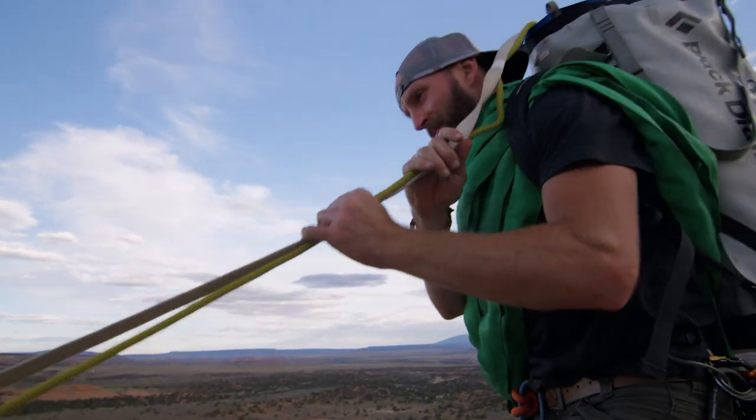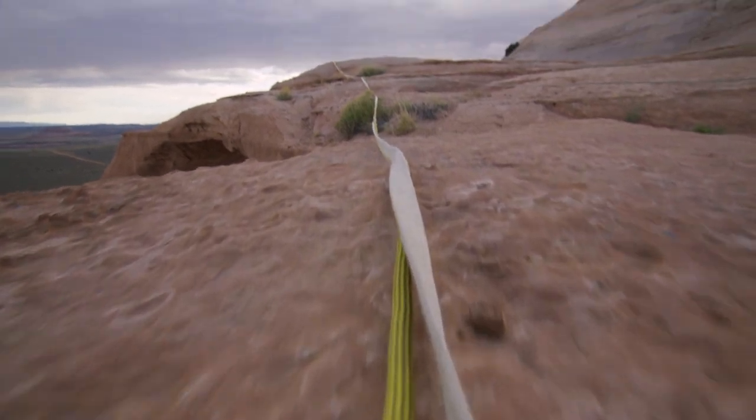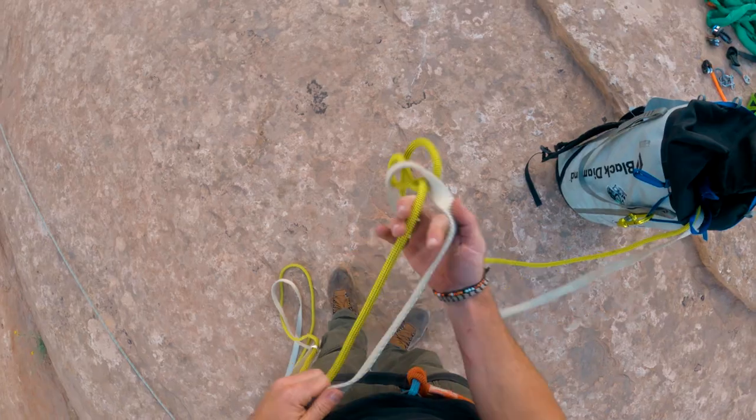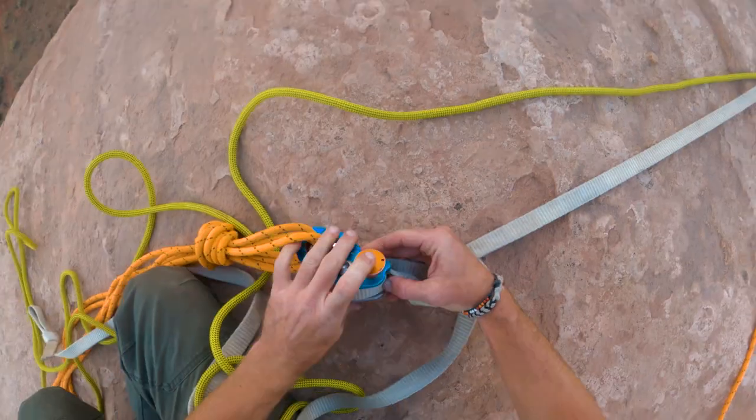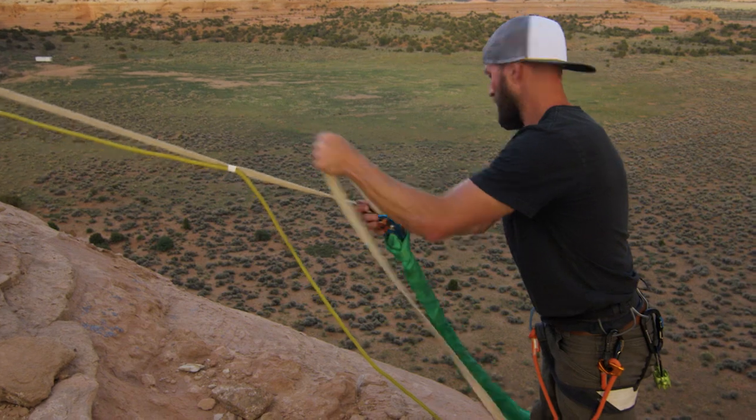The sport of highlining is the art of walking on a one-inch piece of flat rope over any span. Highlining usually exists between two mountains, two cliffs, two buildings — whatever you can think of, we can string a line up between it and walk across it.